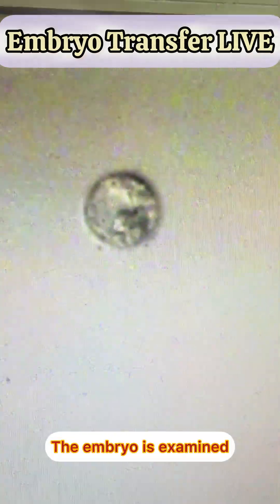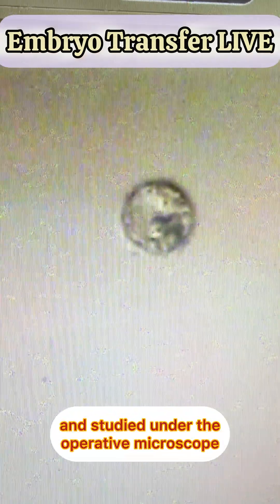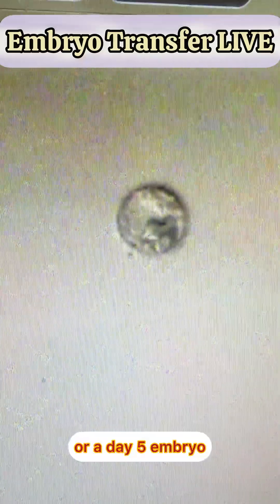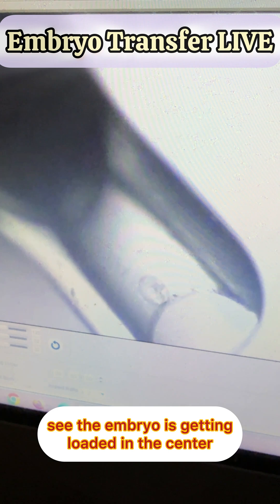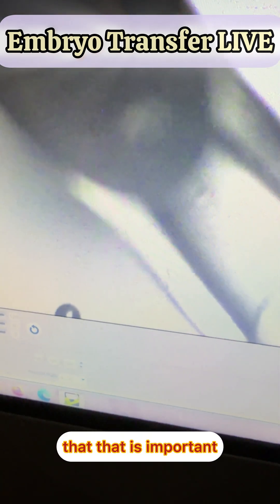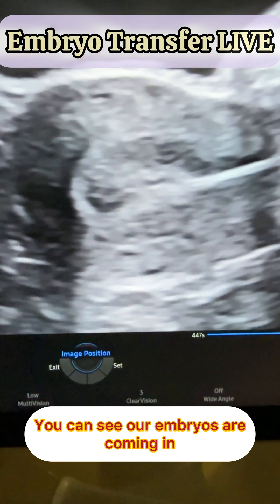The embryo is examined and studied under the operative microscope. You can see this is a blastocyst embryo, or a day 5 embryo. You can see the embryo is getting loaded in the center of the catheter. That is important. You can see our embryos are coming in.